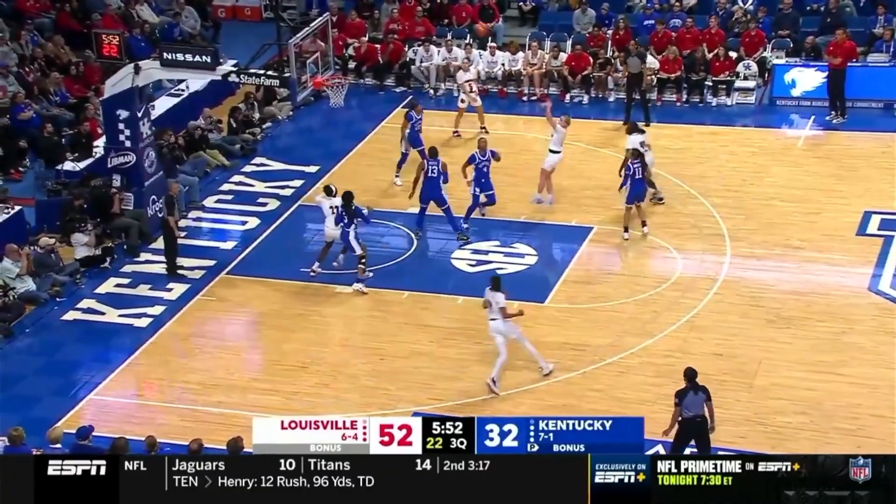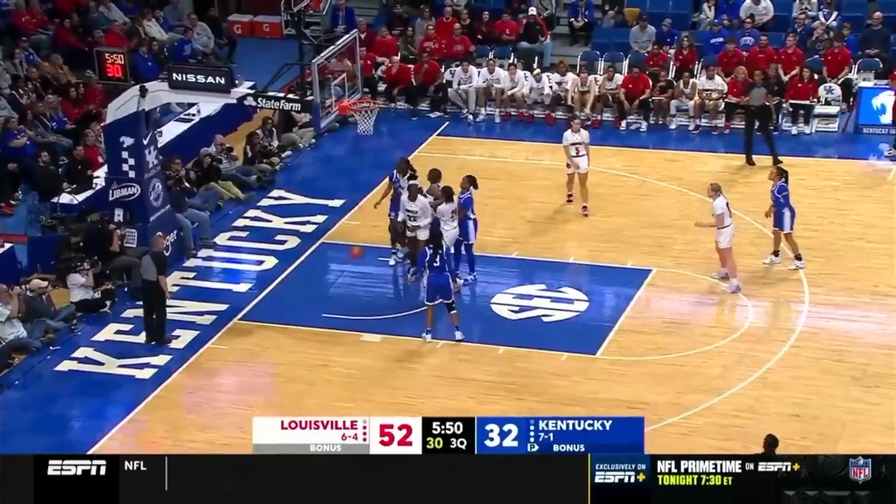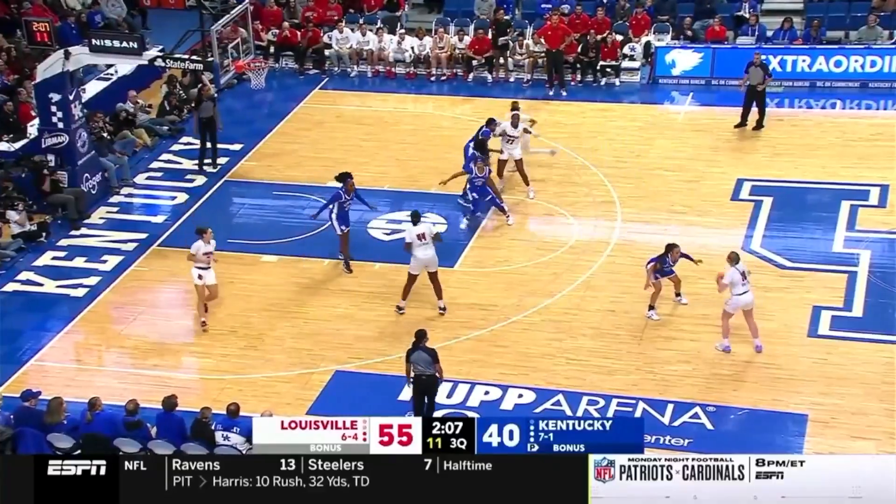52-32. Van Lith with a jumper, and yes, nice touch. In the half court.